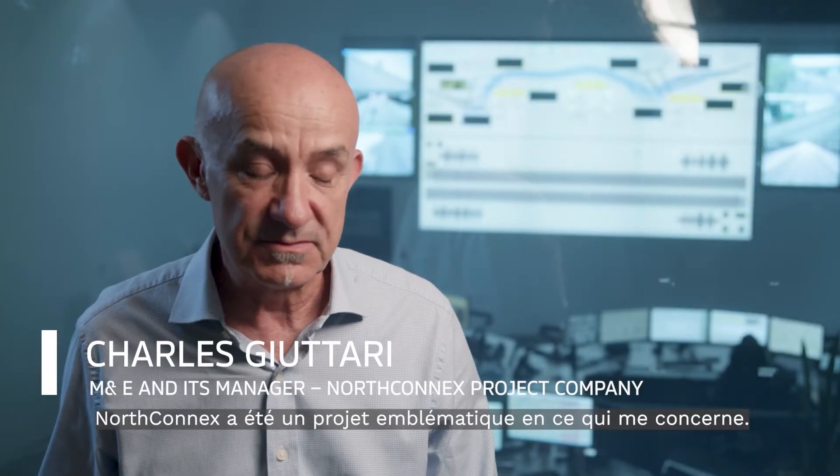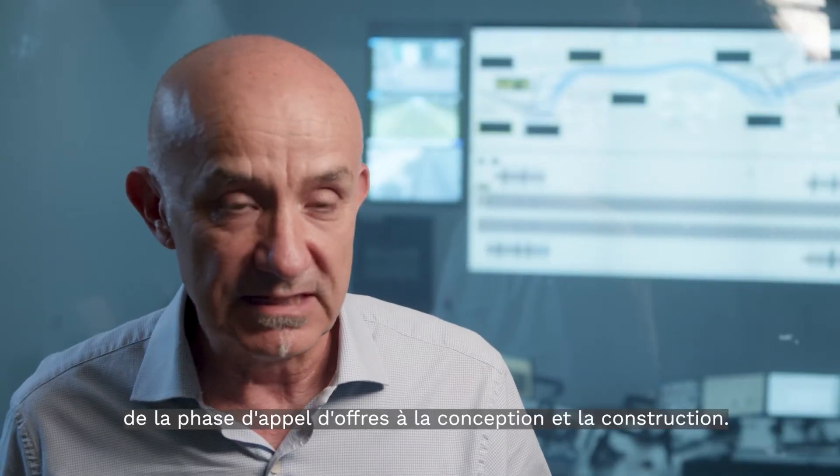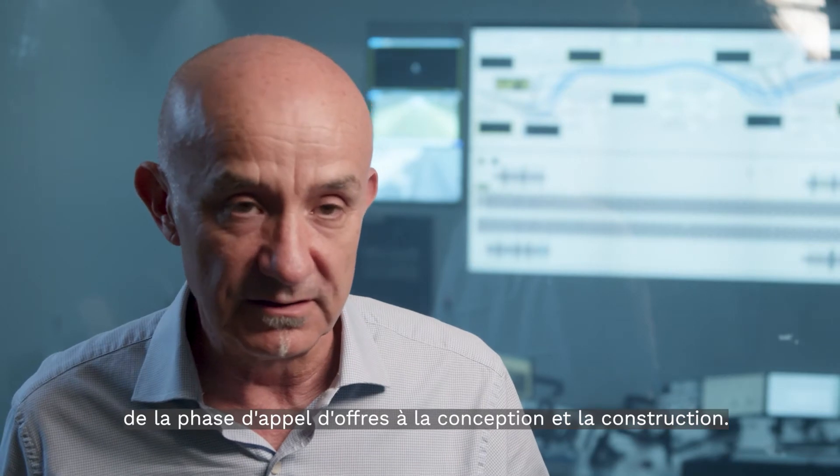NorthConnex has been an iconic project for me. I've been working on it for seven years, from the beginning — the tender phase — all the way through design and construction.